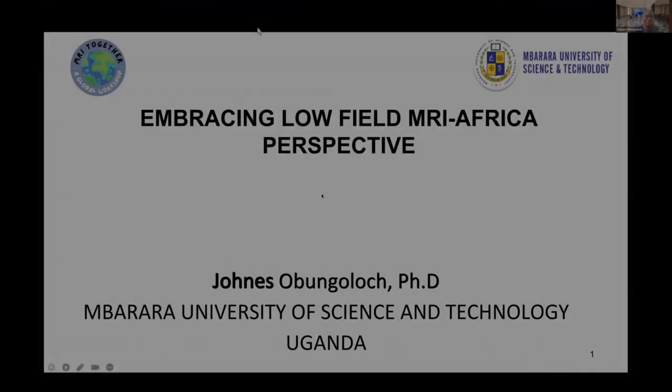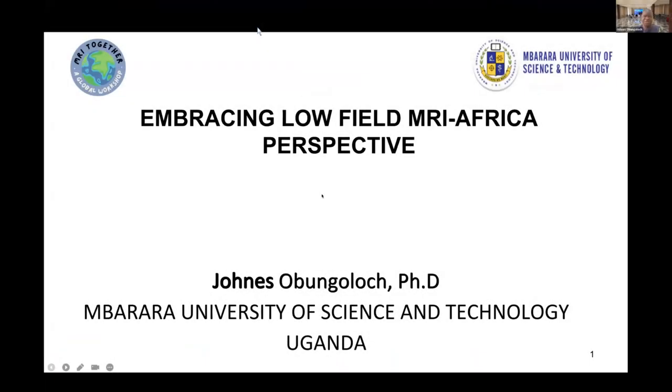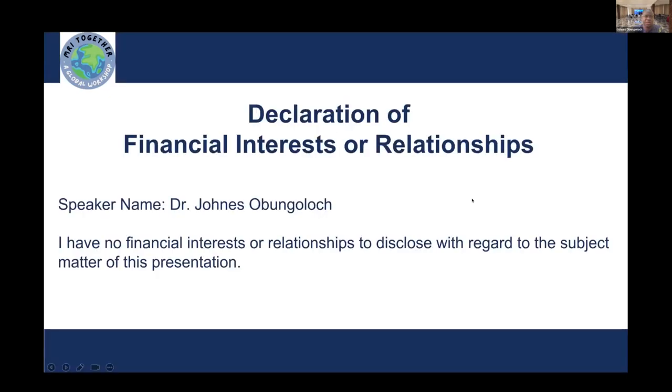I'm Jonso Pungolot and I am talking here from Uganda. I'm going to be sharing how we are preparing as low-field, as LMICs, and specifically Africa, how we are preparing to embrace the low-field MRI technology. And just to start, I want to say that I don't have any interest to declare.